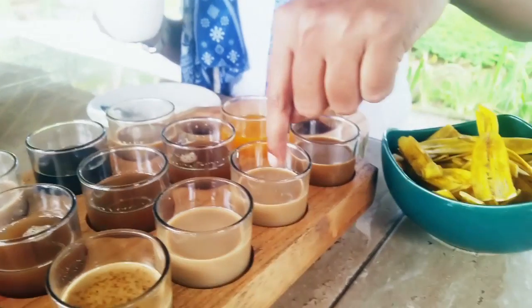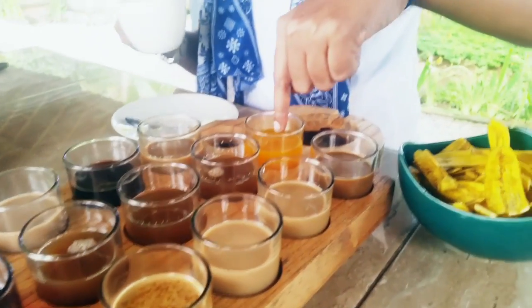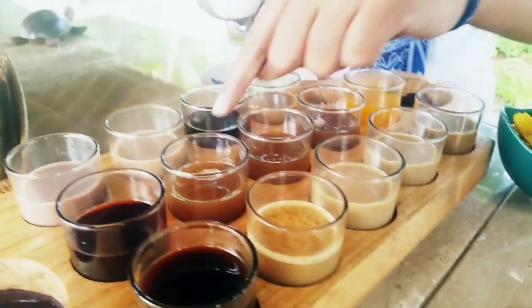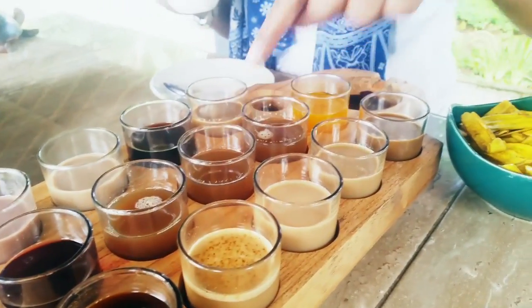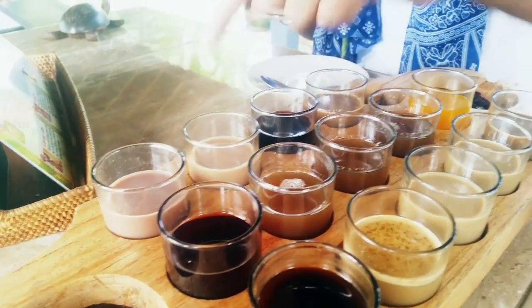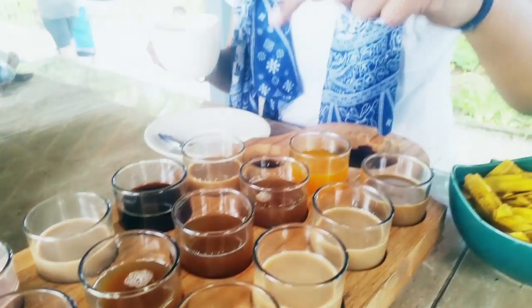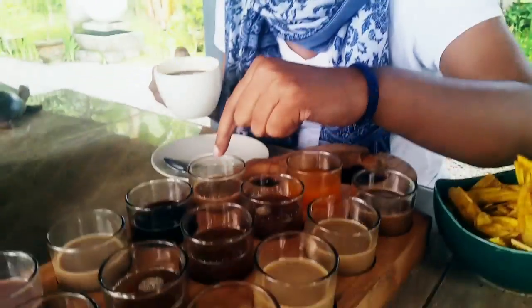...vanilla coffee, ginger coffee, ginseng, mangosteen, ginger tea, lemon tea, lemongrass tea, herbal tea, Bali cocoa, Bali moccachino, rosala tea — and would you believe it, we also have durian coffee! This is for all my Singapore and Malaysian friends out there who are crazy about durian. I'm gonna enjoy my coffee — cheers!